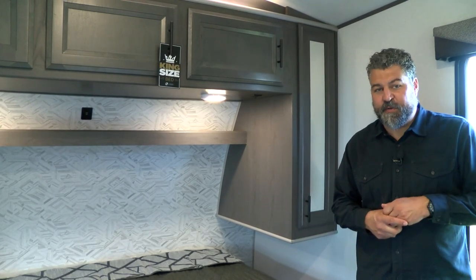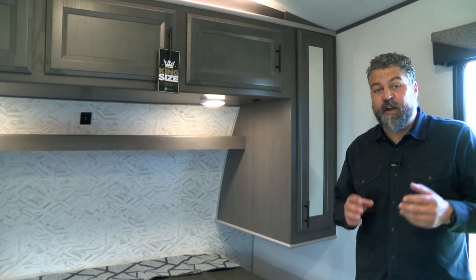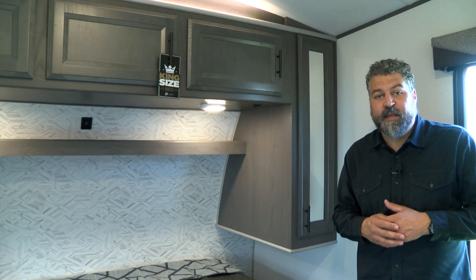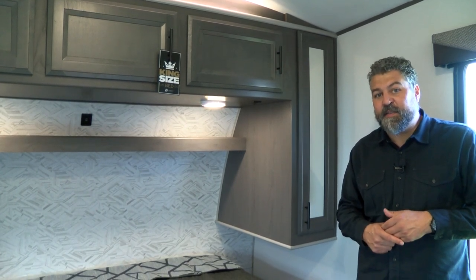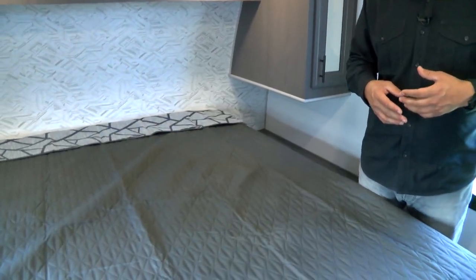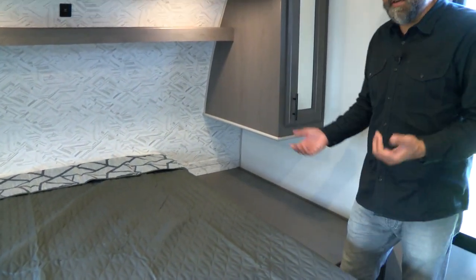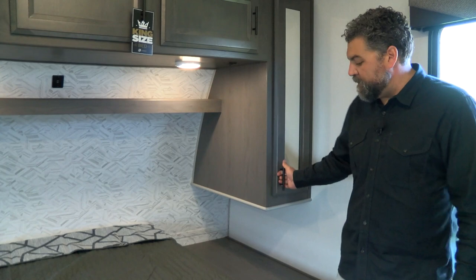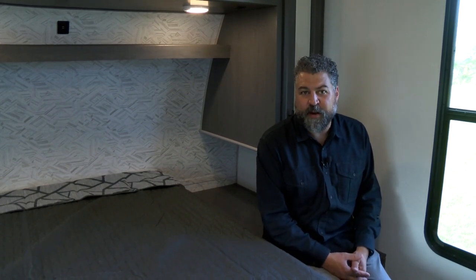We're very excited to introduce a new patent pending feature in our Stryker toy hauler lineup, available in all floor plans that have our north-south bed. You always had a king bed in a Stryker, but now you get our patent pending king bed slide. Very easily, I can shift this king bed over and create more space up front — to get dressed, sit down, put on your shoes, relax — just creating a more functional, usable space. Please be sure to visit your local dealer to check out our new Stryker toy hauler lineup.